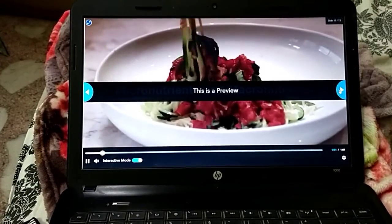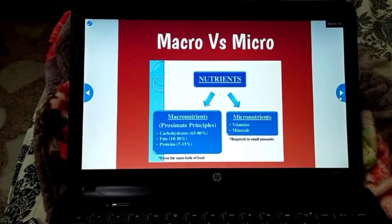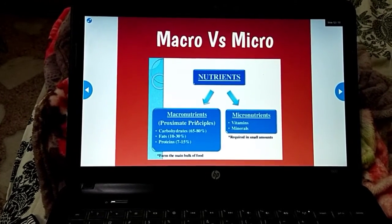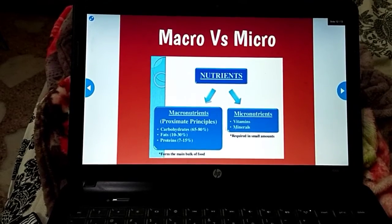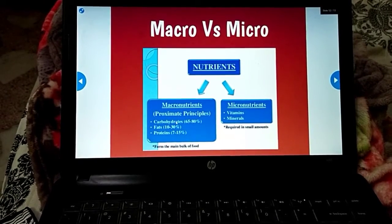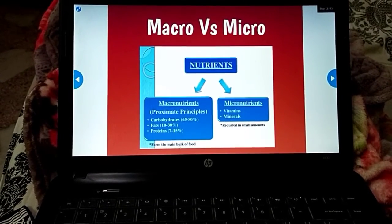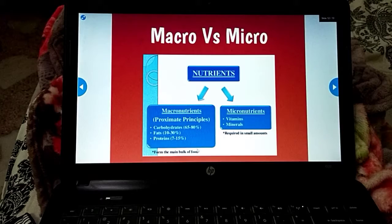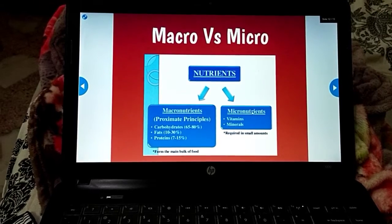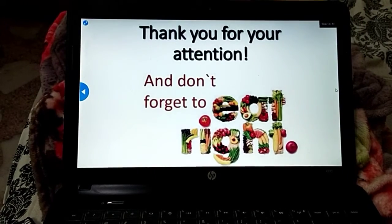Once you're done watching, move to the next slide — macro versus micronutrients. This slide explains which ones are macronutrients and which are micronutrients, and in what concentration we should eat them. Macronutrients form the main bulk of our food, while micronutrients are required in very small amounts.